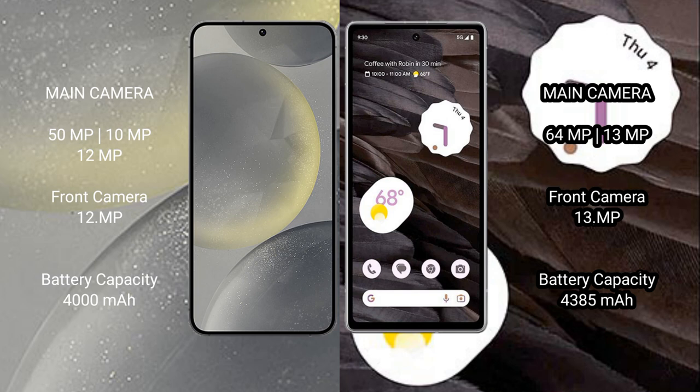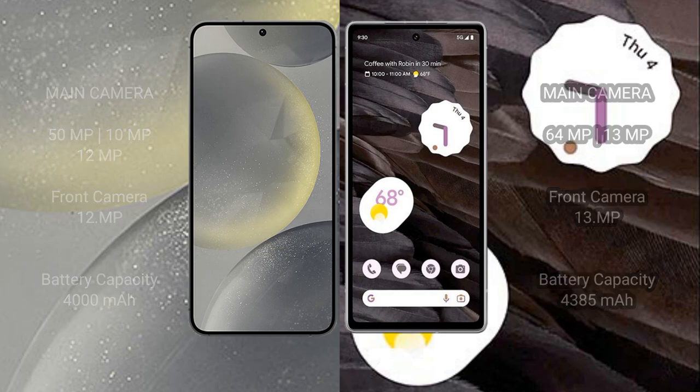Samsung Galaxy S24 has a 4000mAh battery with 25W fast charging support. Google Pixel 7A has a 4385mAh battery with 18W fast charging support.